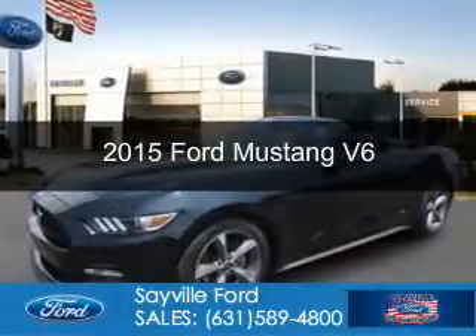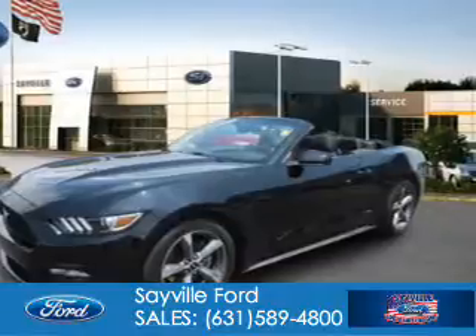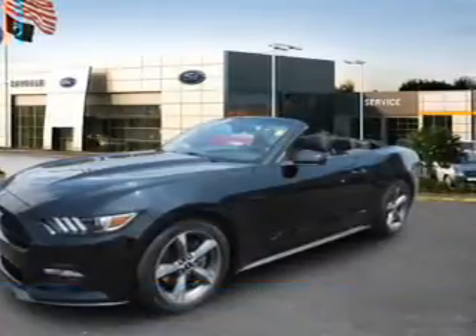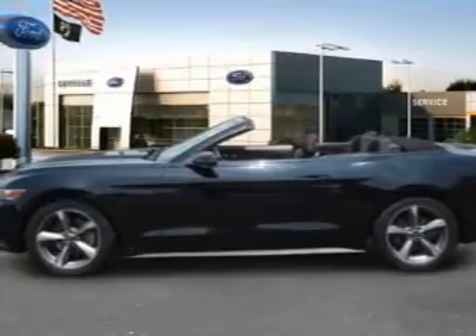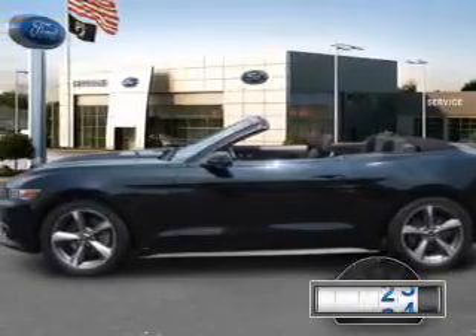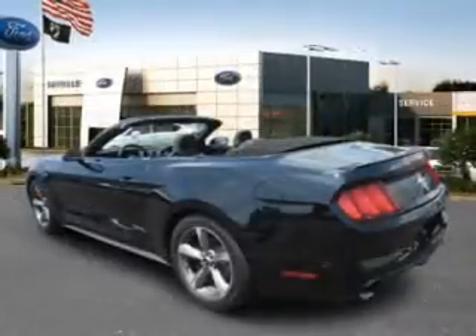This is a certified pre-owned 2015 Ford Mustang. It's powered by rear wheel drive, a 3.7 liter six cylinder engine and a six speed automatic transmission. With fewer than 25,000 miles, this vehicle has a long road ahead.